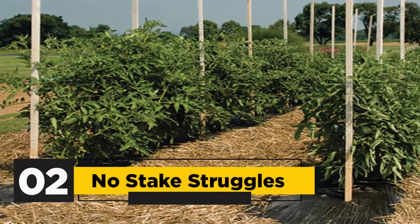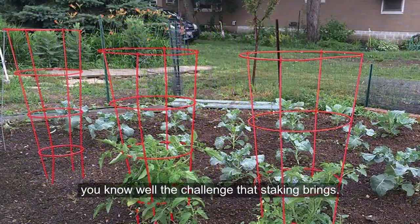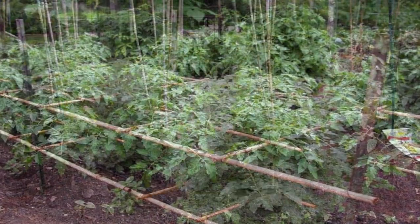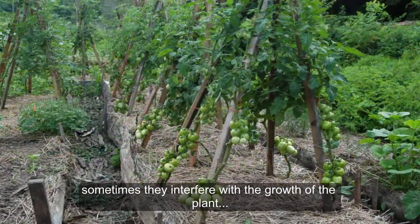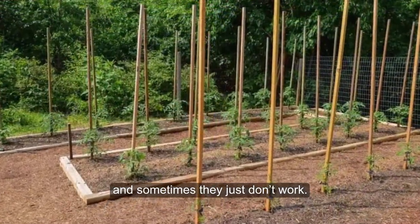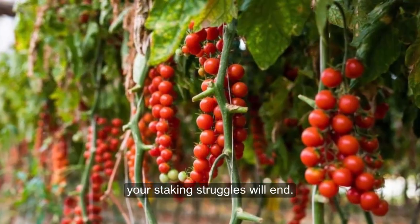2. No Stake Struggles: If you have grown conventional tomatoes before, you know well the challenge that staking brings. Sometimes the stakes break, sometimes they aren't big enough, sometimes they interfere with the growth of the plant, and sometimes they just don't work. When you grow tomatoes in an upside-down fashion, your staking struggles will end.